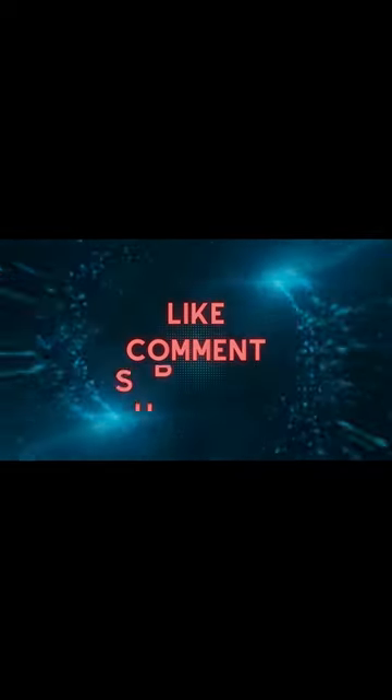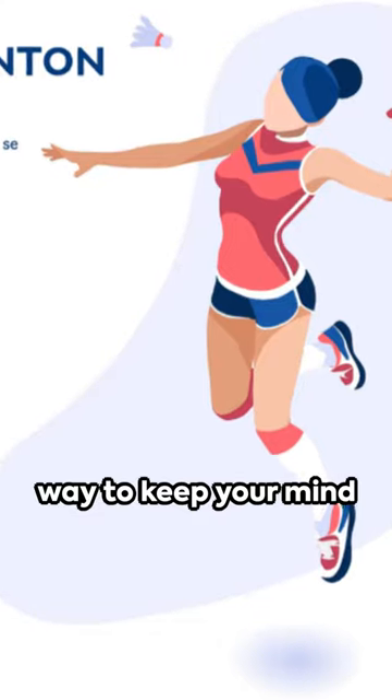Now while you're pondering, remember to subscribe for more brain-teasing shorts like this one. We promise it's a fun way to keep your mind sharp.